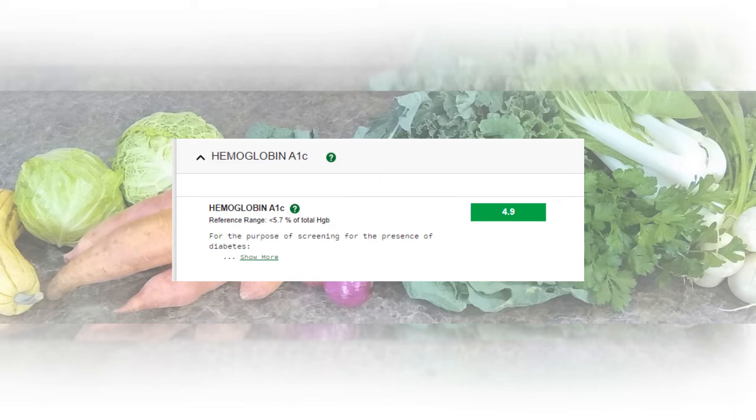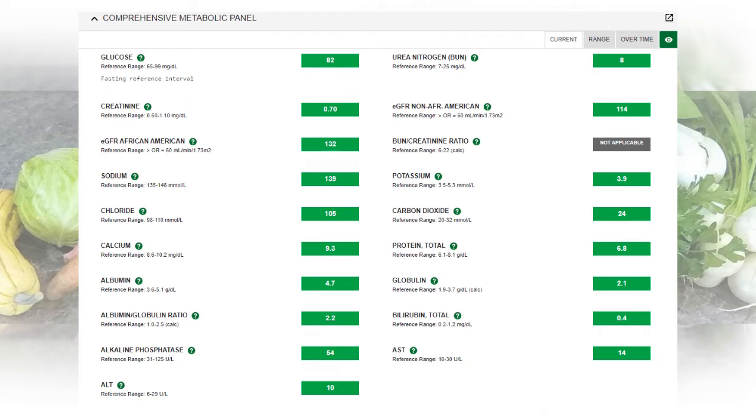Next up, my A1C is 4.9 and it should be below 5.7. Once you start to get above 5.7 that's where you get into the pre-diabetes and diabetes ranges. Here we have several different markers related to nutrition and you can see that mine are all in the normal range. My glucose is in a normal range. A lot of people worry about calcium on a whole food diet but my calcium level is normal. And of course protein — the biggest question most people ask vegans is where do you get your protein, but as you can see my protein is normal as well.